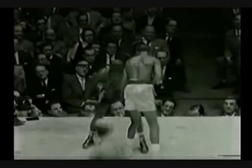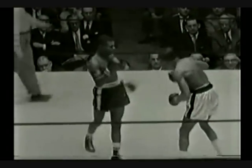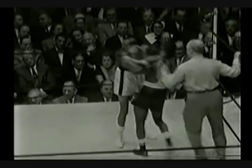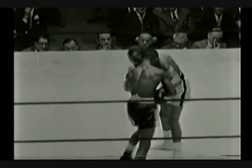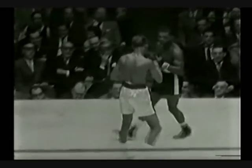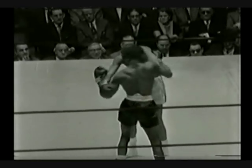Meanwhile, referee Harry Kessler is still complaining that the champion is not fighting fairly, but has not penalized him — merely remonstrated. Sadler fell into a left hook and caught him in the tummy. Note that Sadler makes very little effort to stand off with clean jabs. He likes to get in, swarm all over his man, and rough him up in close.